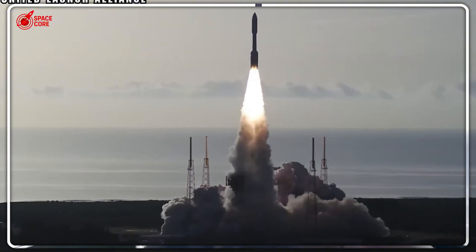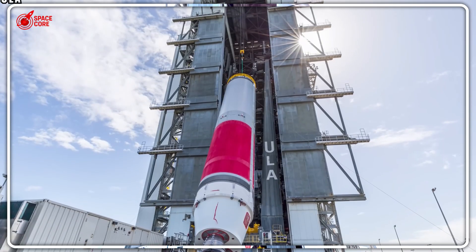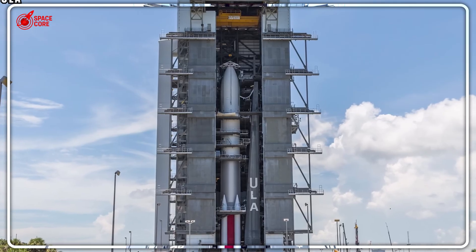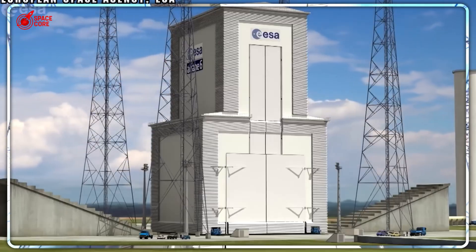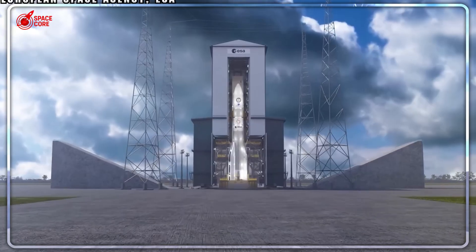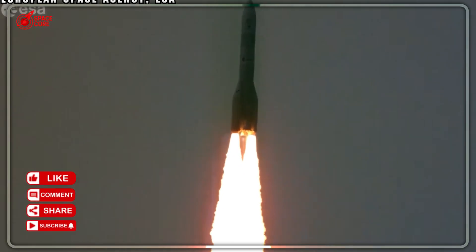One delay might seem manageable, but Amazon needs 47 ULA launches before July 2026. Arianespace presents an even starker picture — their Ariane 6 has launched exactly twice since debut in July 2024, targeting just five missions for all of 2025, with long-term goals of 9 to 10 launches annually by 2027. Kuiper needs 18 Ariane missions, meaning roughly six launches yearly starting 2026 — assuming perfect execution with zero delays, something no rocket has ever achieved.